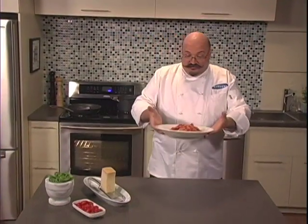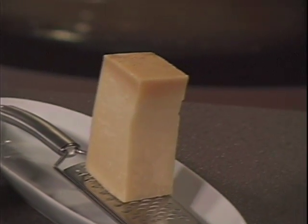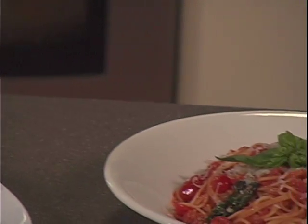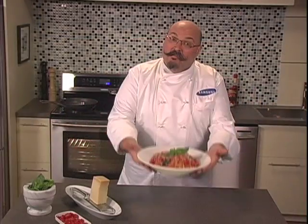Whether you cook because you love to, or simply because you have to, induction ranges are a great choice. They save you time and energy in the kitchen, they offer you safety, peace of mind, and a professional quality result. Buon appetito!